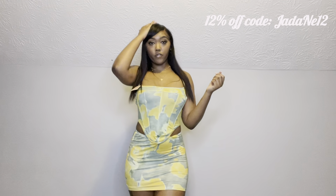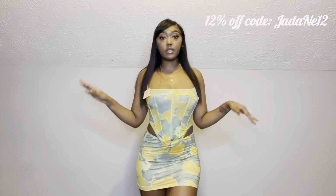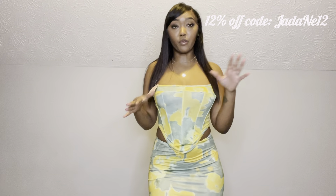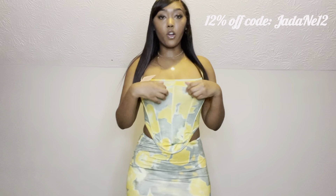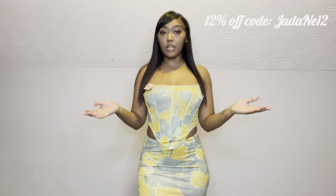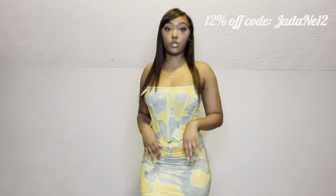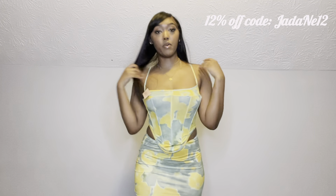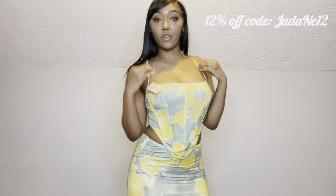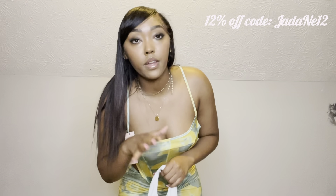I originally thought I wasn't going to like it because I usually don't like straight-across tops, but this outfit still makes the chest area look really nice. Usually straight tops make the chest look flat, but this shirt does a great job of accentuating the chest. It's like a corset top but not as stiff — it's very lightweight and breathable. I love this one too. It has little spaghetti straps and is perfect to wear to the beach.